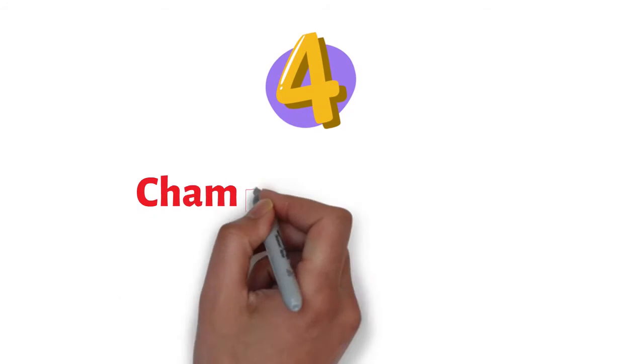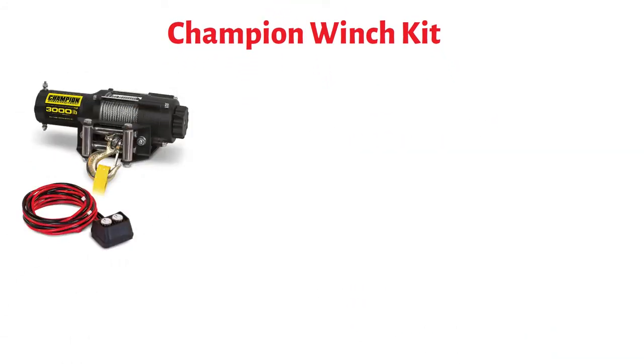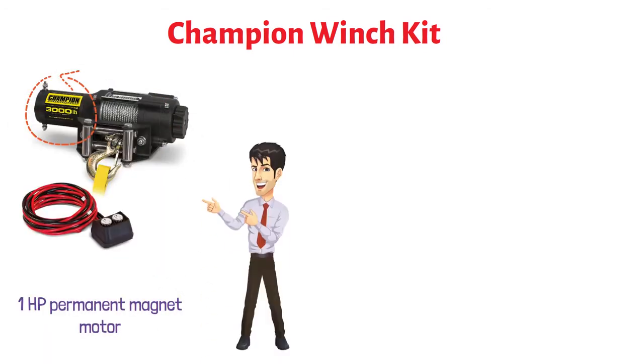At number four, we have the Champion Winch Kit. This is a powerful machine with a one-horsepower permanent magnet motor. It gives a 3,000-pound maximum rated pull. This winch comes with a lot of useful accessories, including a roller fairlead, mounting channel, and handlebar-mounted remote control.